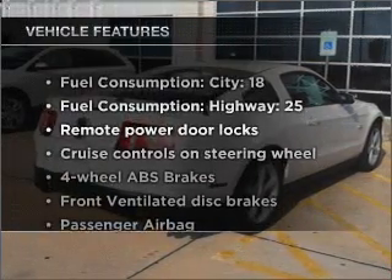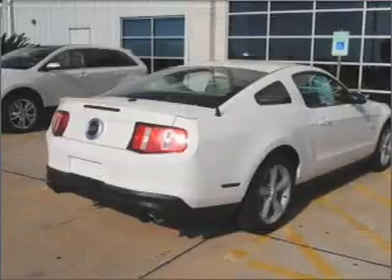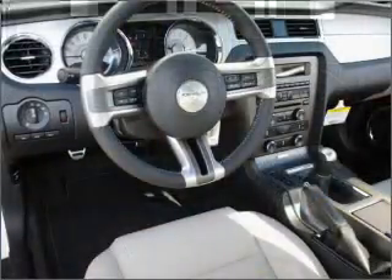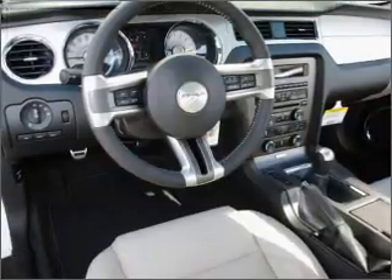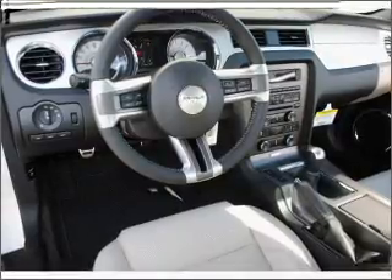And with these notable features, you won't want to miss out on the opportunity to own this amazing ride. Air conditioning, power door locks, power windows, power steering, cruise control, power mirrors, an alarm system, an AM FM stereo with a CD player, and an adjustable tilt steering wheel.